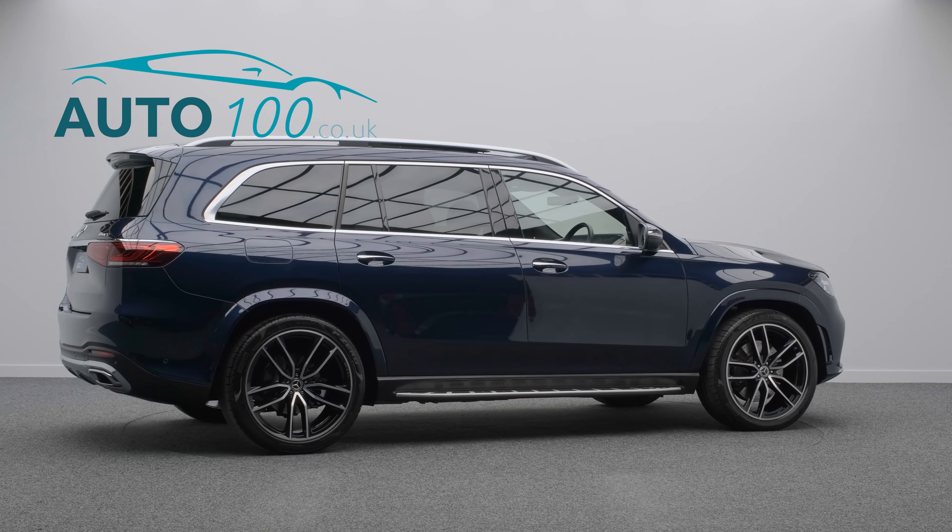The performance is phenomenal, with the turbocharged 325 horsepower engine giving a blistering 0-60 time of 6.3 seconds.